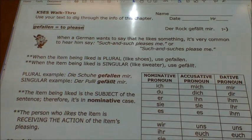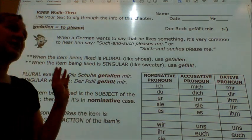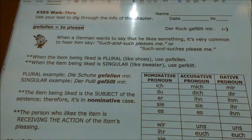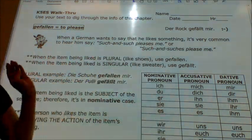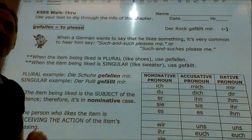When a German wants to say that he likes something, it's very common to hear 'such and such pleases me,' or 'such and such please me' if that item happens to be plural. When the item being liked is plural, like shoes, we're going to use gefallen. When the item being liked is singular, like a sweater, we'll use gefällt.